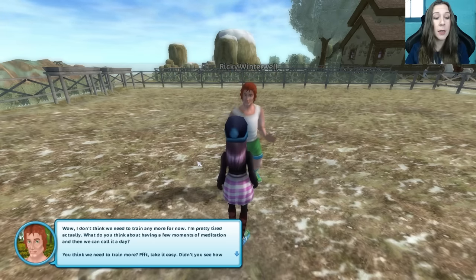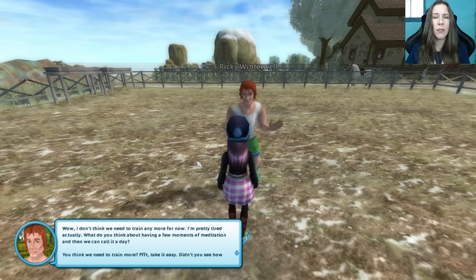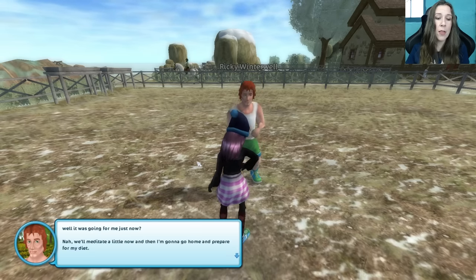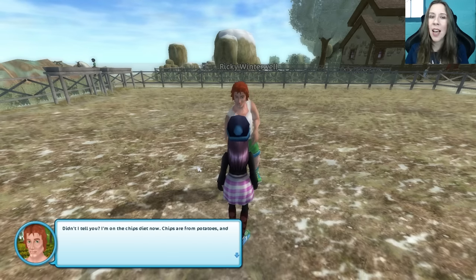I don't think we need to train anymore for now — I'm pretty tired, actually. What do you think of having a few moments of meditation and then calling it a day? Take it easy. Didn't you see how well it was going for me just now? We'll meditate a little, and then I'm going to go home and prepare for my diet. I'm on the chips diet now.